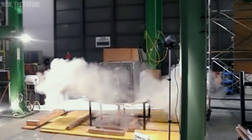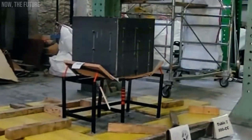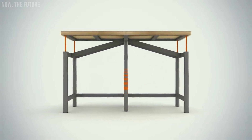Despite their durability, they are similar in weight to standard desks, making them easy for two students to move. Additionally, the legs are designed with easy floor cleaning in mind, ensuring a tidy classroom environment.